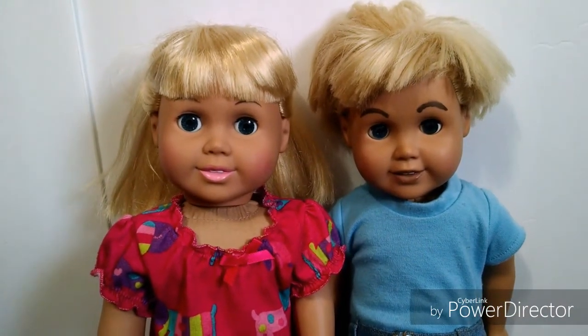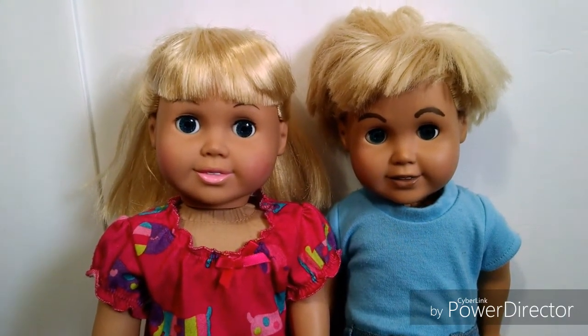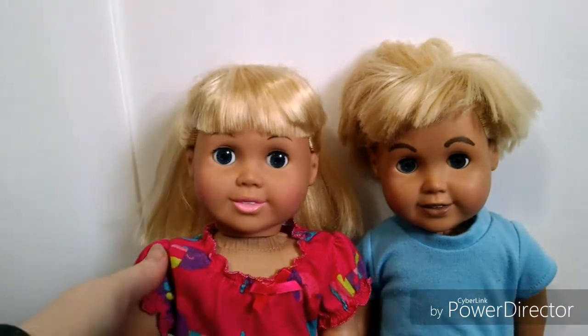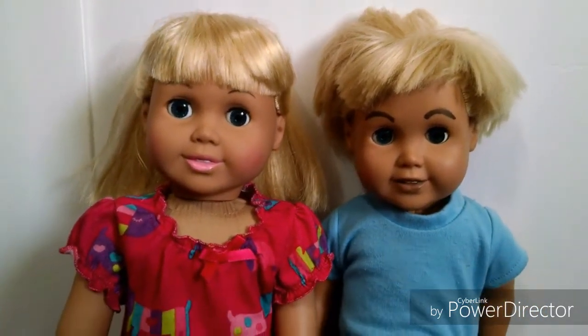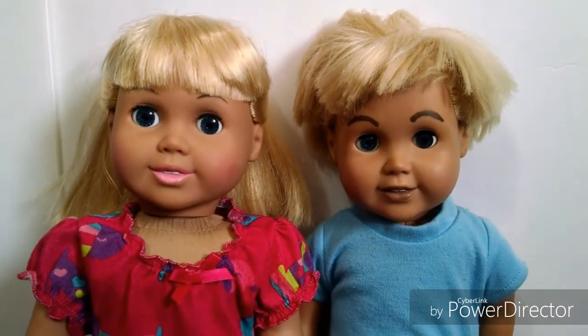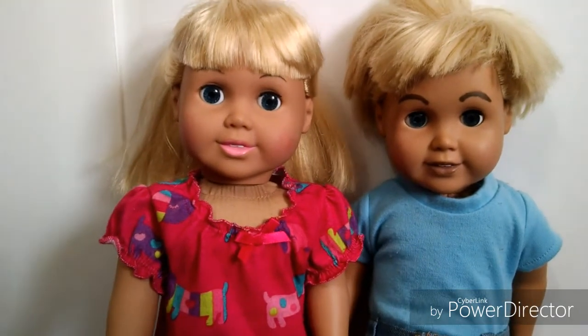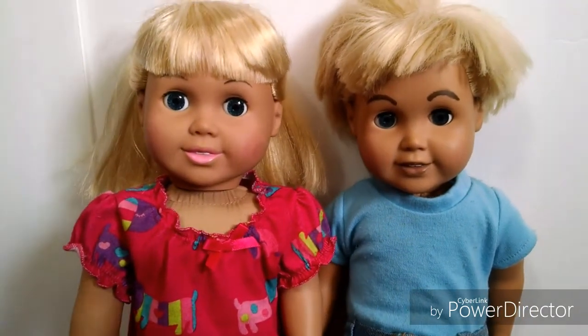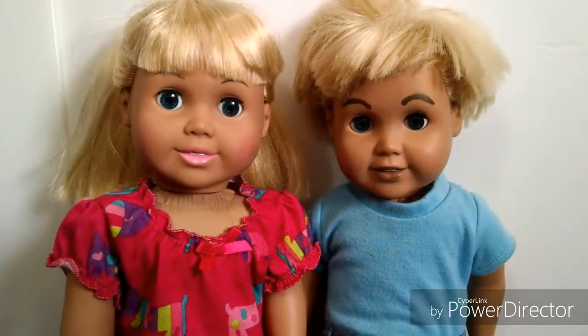This is Beth and Ben — they are twins, and these are my sister's dolls. This is Beth and this is Ben. I actually customized him — I didn't do the greatest job probably, but he's still our little Ben and he's a big part of our channel. You probably haven't seen any of Beth yet, but this is Beth and Ben.